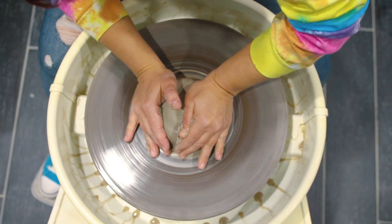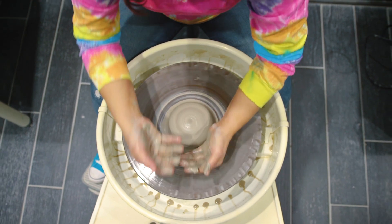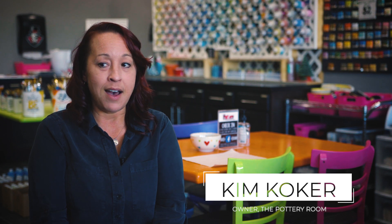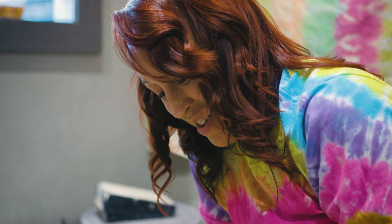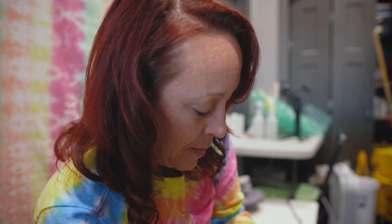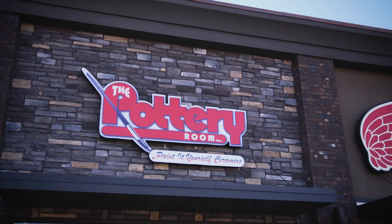I have been teaching science since 2006 and I always kind of liked that hands-on learning and really getting into it. I actually started out as a painter at the pottery room and I felt like I had no creativity. I ended up taking a wheel class because I really wanted to try and make something on the wheel, and that became something I really enjoyed. When the previous owner was looking for a change, she approached me and said, 'What would you think about owning the pottery room?'